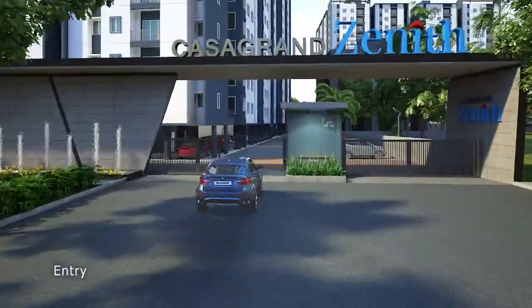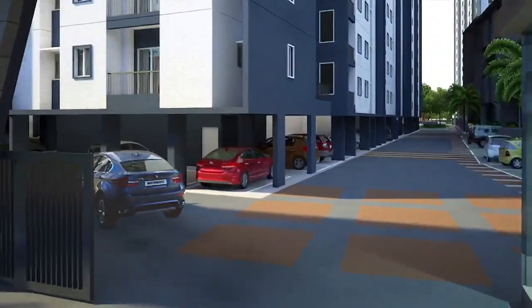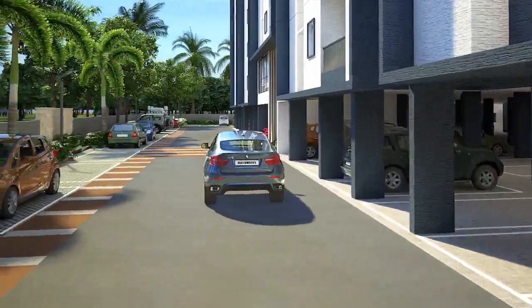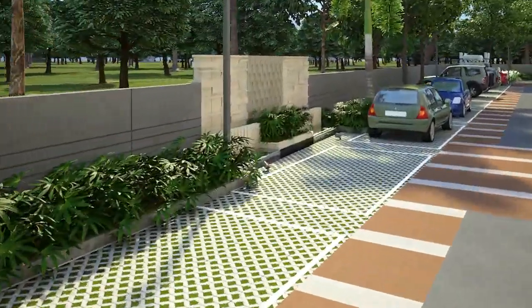As you drive past the imposing entrance gate to the wide driveways, water features, feature walls and well-defined parking spaces, you feel the grandeur all around.